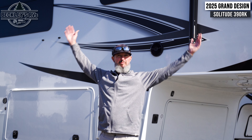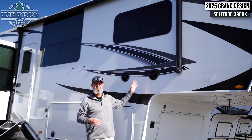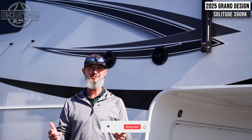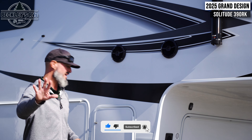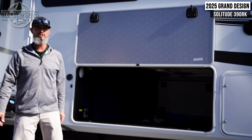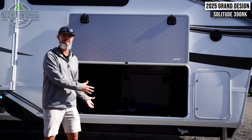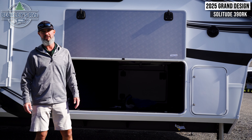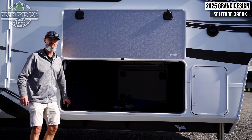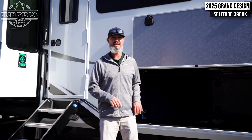Some of the exterior features on this Solitude 390RK start with your patio. It has a party-patio time you will never forget. We've got a big power awning above us with the push of a button, and two Rockford Fosgate speakers — we can blare our tunes. Quiet hours, please respect them. And if that's not enough, you have a huge amount of storage. We're going to be able to get our grills, patio furniture, all kinds of big items in this huge compartment area. They also have a central vac system that you can hook up here or inside for easy cleanup.